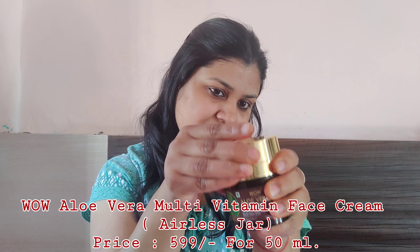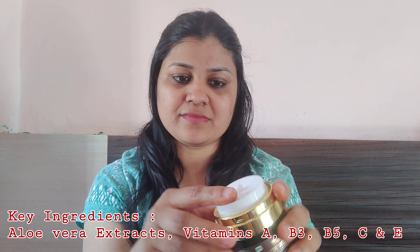The last step is to give your skin its daily dose of anti-aging nutrition with WOW Skin Science Aloe Multi-Vitamin Face Cream. The packaging is very luxurious. It's formulated with aloe vera extract and vitamins A, B3, B5, C, and E, and helps to moisturize, nourish, and protect dull, tired, and aging skin. It works beautifully on all skin types, and daily use will ensure your skin is hydrated and well-nourished.